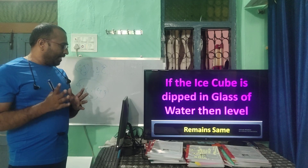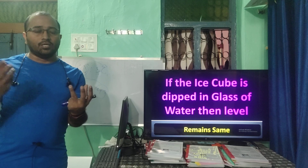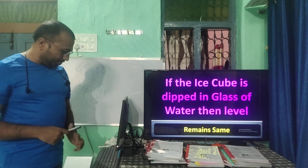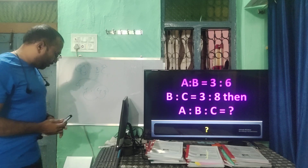If an ice cube is dipped in a glass of water, the water level remains the same — it will not rise. Even when the ice melts, the level of water always remains the same.